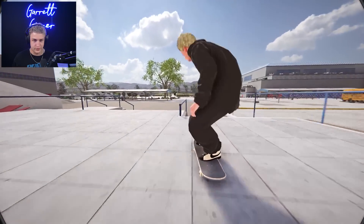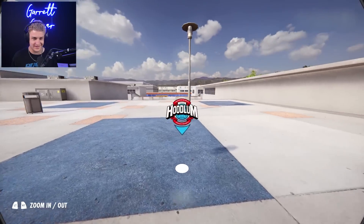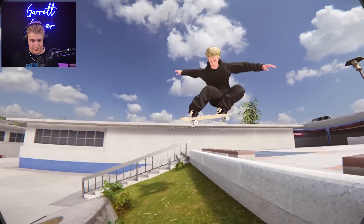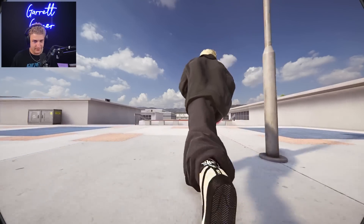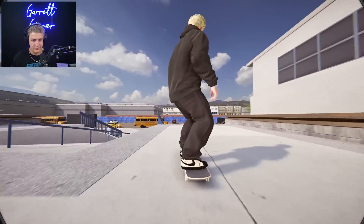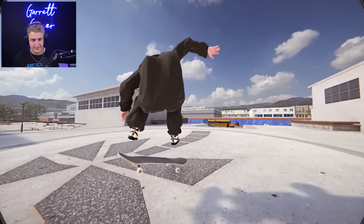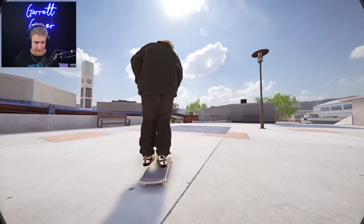I hopped on a legitimately three hour long Discord call with the homie Mike Crook, who you may know. Mike's a big name in the Skater XL modding community - ex-pro skater himself, rides for Hoodlum in fake skating. Long story short, he hopped on this Discord call and helped me get my mods and get my game to look like this.